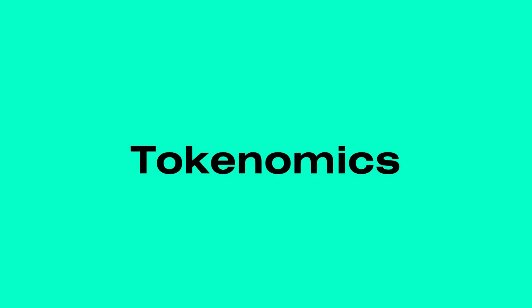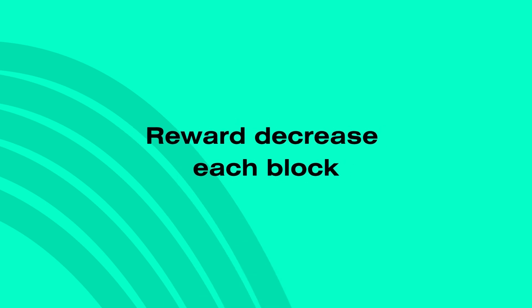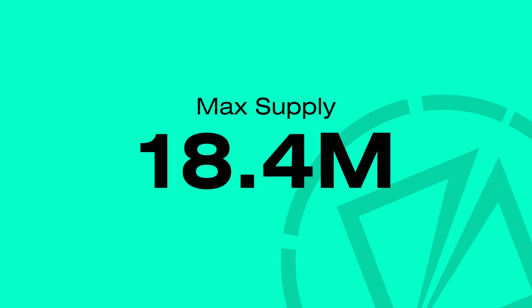To promote long-term stability and security, mining rewards do not undergo a typical halving. Instead, rewards decrease smoothly with each block until total supply reaches 18.4 million coins.